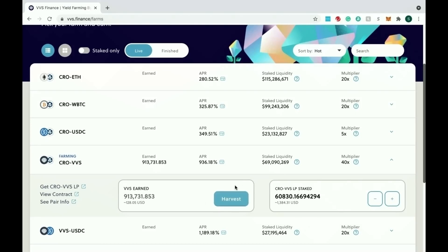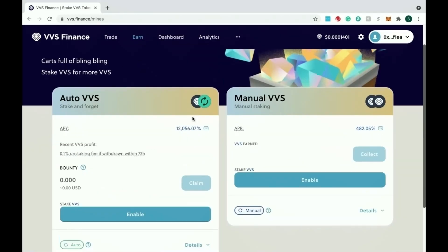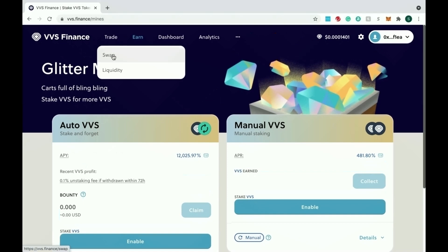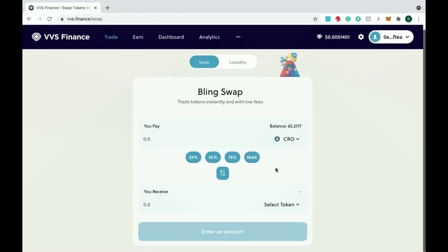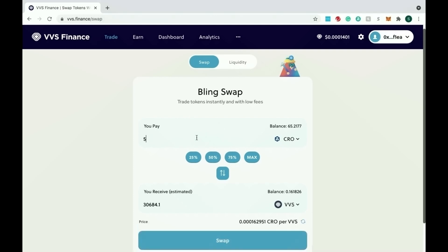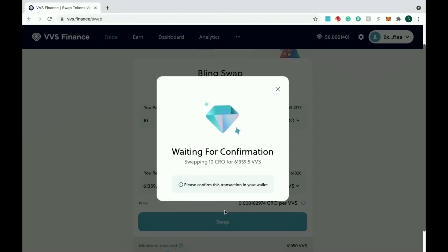If you want to single stake, you don't need a liquidity pair. Just buy VVS and deposit that. You'd go from CRO — which you bridged over — and swap to VVS. For example, swapping 10 CRO is going to give me around 61,000 VVS. Confirm that amount in your wallet, and now you've swapped from CRO over to VVS and you're ready to single stake.